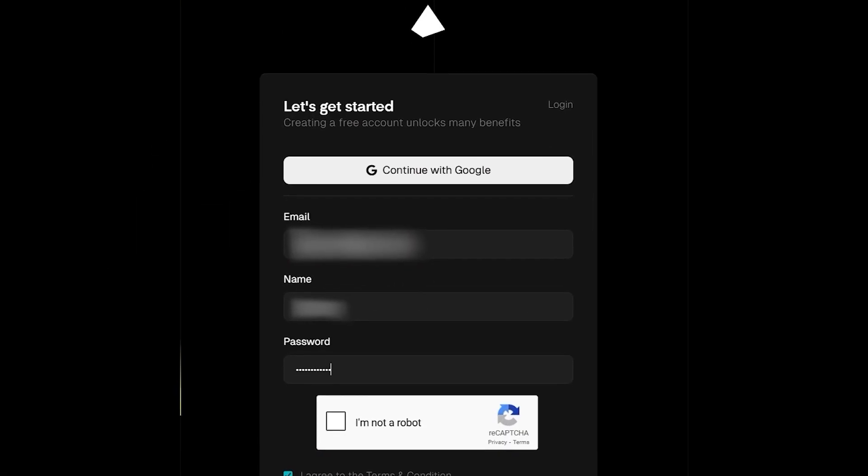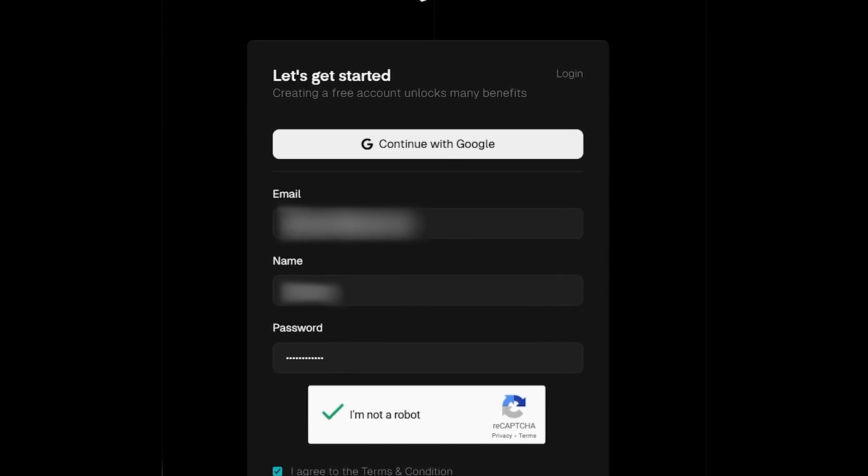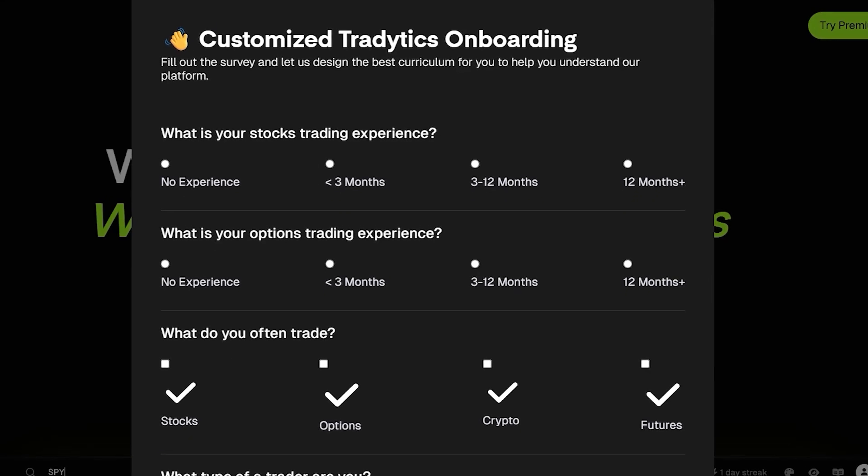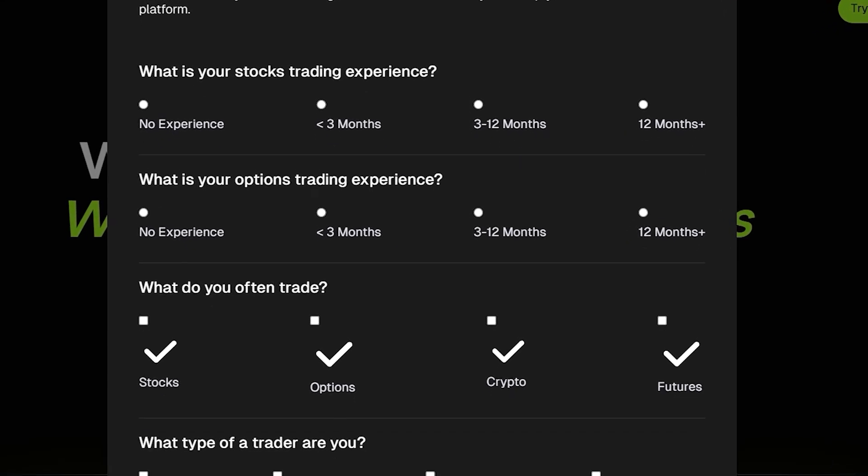Getting started is simple — head to tradetix.com, sign up, and see why thousands of traders already use it to level up their game. TradeTix: data made simple, trading made smarter.